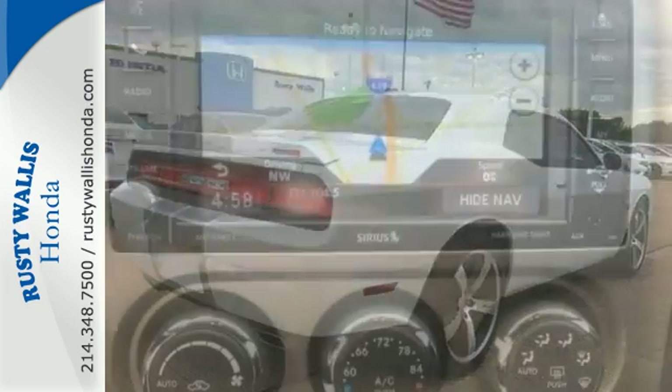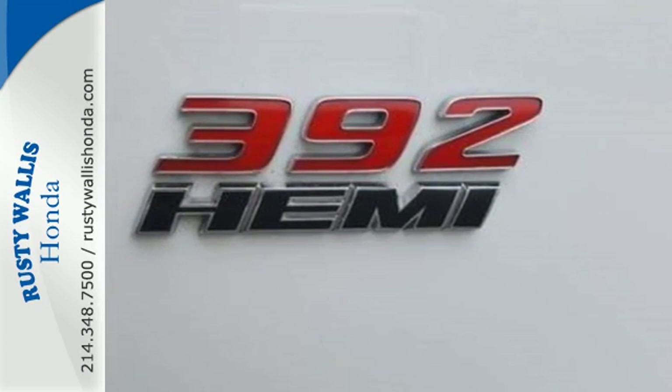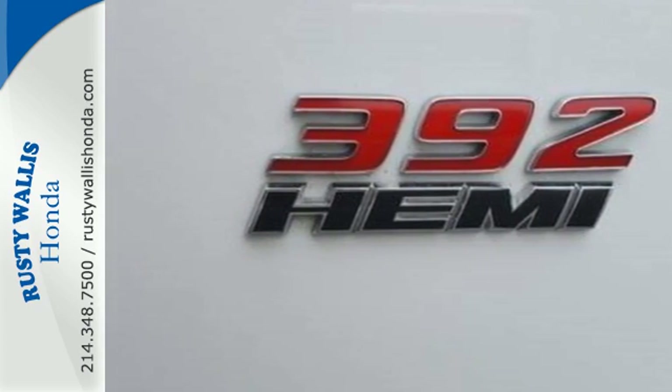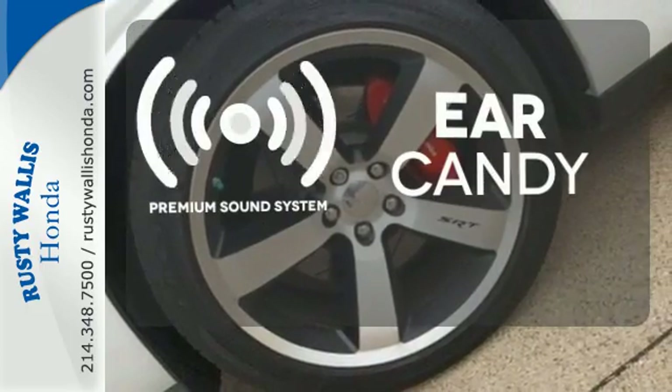Stability and traction control combined with anti-lock brakes complement the 6.4-liter Hemi V8 engine, giving you the upper hand out on the road. The premium sound system gives you a rich listening experience.